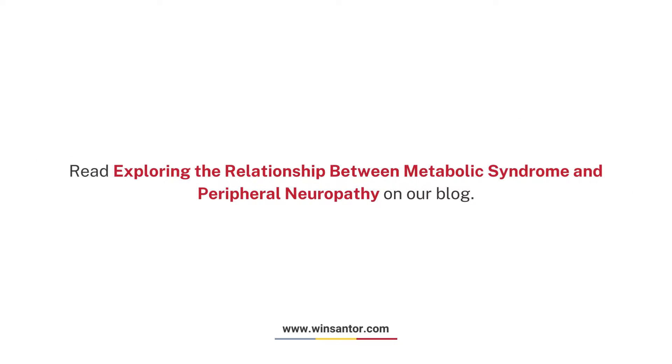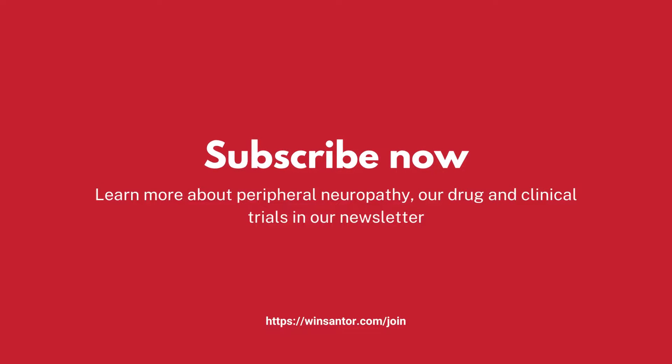Read more about exploring the relationship between metabolic syndrome and peripheral neuropathy on our blog. Subscribe now and learn more about peripheral neuropathy, our drug and clinical trials, in our newsletter.